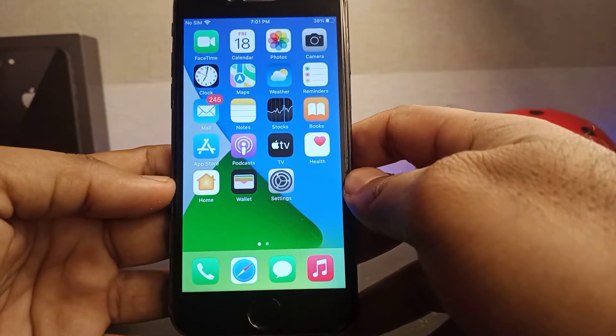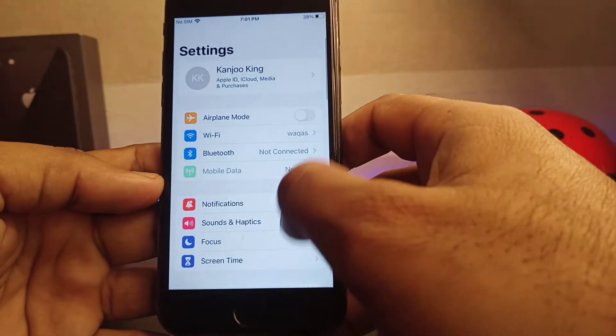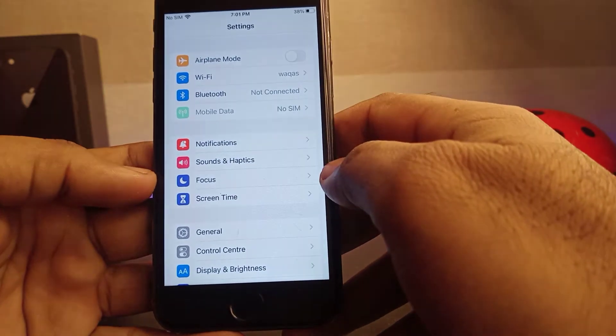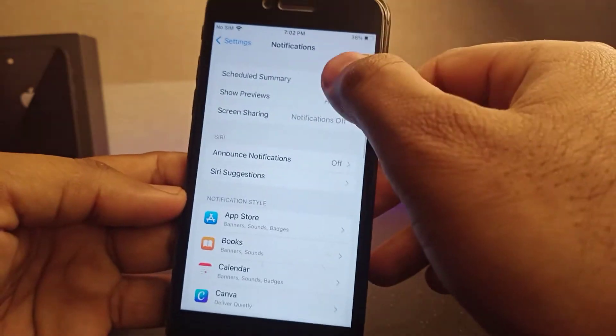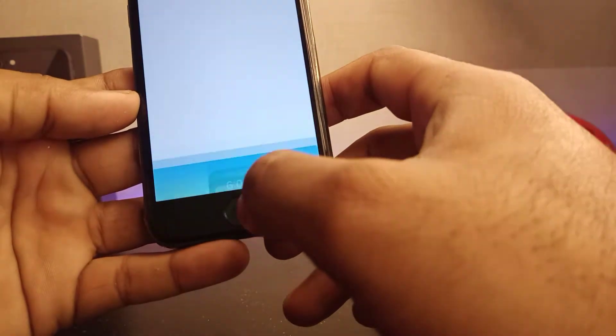First, move to method one. Method one is to open your iPhone Settings app. In the Settings app, make sure your notification is not turned off. If your notification is turned off, then turn it on and this will easily fix the notification issue on your iPhone and as well as iPad.